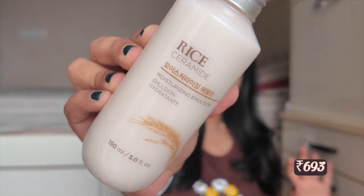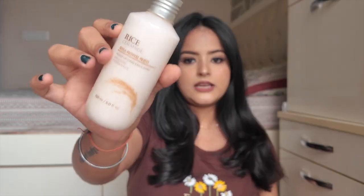I also ordered their Rice Ceramide Moisturizing Emulsion. This range is quite popular — rice and ceramides are both trending ingredients and great for skin. Being an emulsion, it works well for oily skin and can also be used by dry skin types just before moisturizer for extra hydration. Since I have oily skin and my mom has dry skin, we'll both try it and I'll let you know how it performs after a couple of weeks.